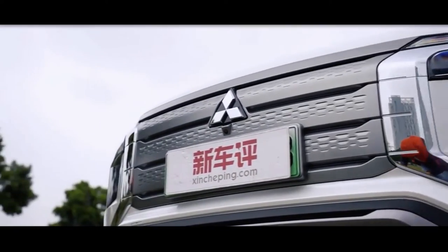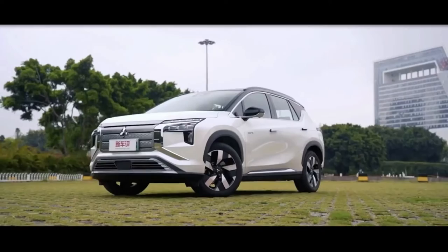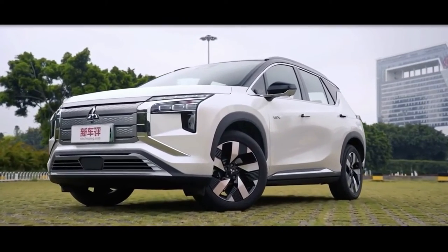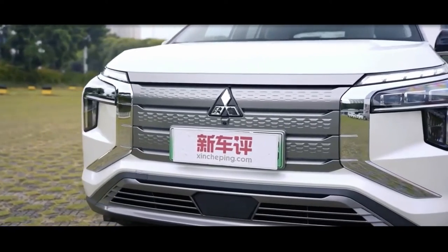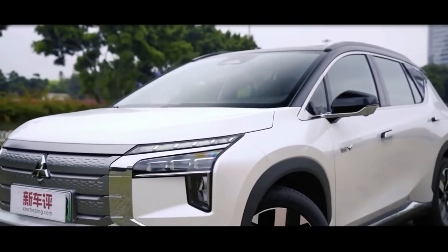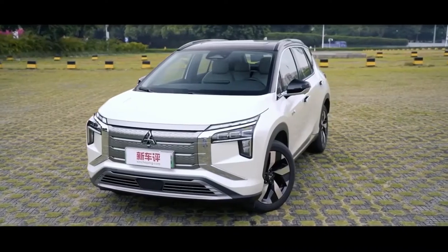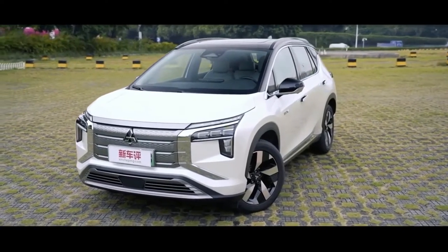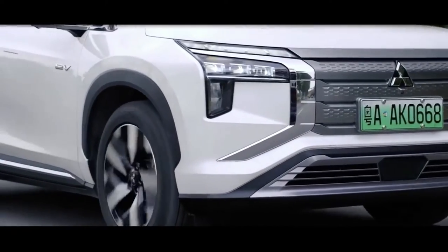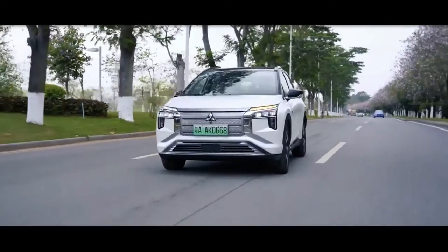Further evidence of this is the Airtrek's design, which is similar to the V Plus, save for the specific front and rear ends. The Mitsubishi SUV sports the brand's signature dynamic shield face, which is joined by a dual-tier lighting setup reminiscent of the Mi-Tech concept — the daytime running lights are placed above the L-shaped main headlamps. The largely closed-off grille is typical of an EV, while the lower intake has a cutout for the car's sensors.